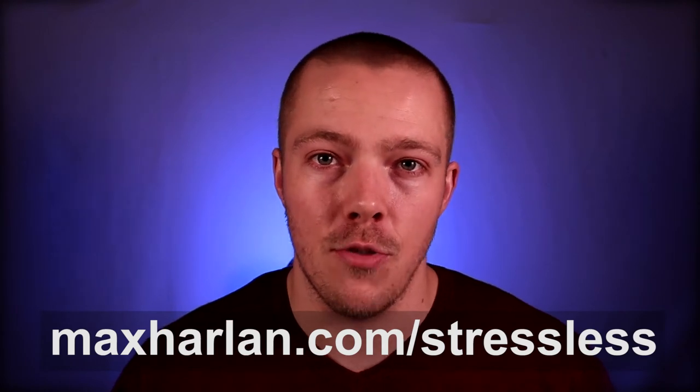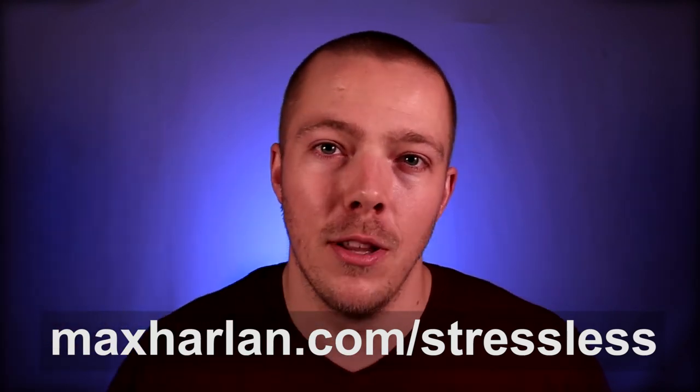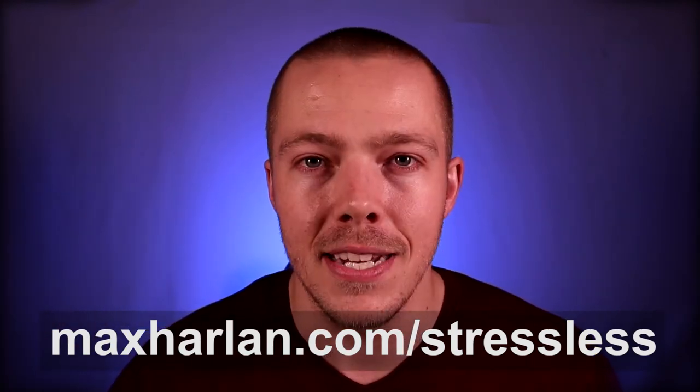If you're interested in that, you can see the whole playlist down in the show notes. I also want to give you my free stress management video course — it's three videos over three days delivered straight to your inbox, 10 minutes each so you can sneak it in on a lunch break. It'll help you reduce your stress drastically and you can get it by going to MaxHarland.com/stressless, linked in the show notes below.